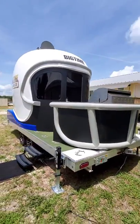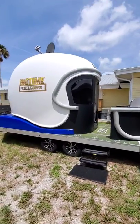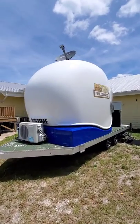Hello sports fans, this is Jay Parsons, founder and president of Big Time Tailgate. Today I want to talk to you about the Big Time Helmets Tailgating Trailer. This trailer is designed specifically for tailgating and ideal for entertaining small groups of guests.